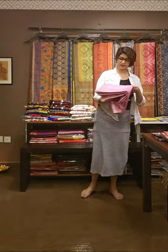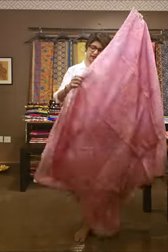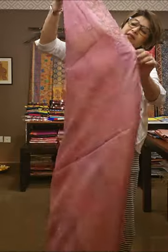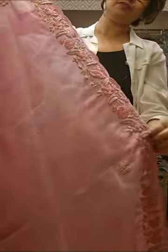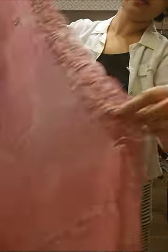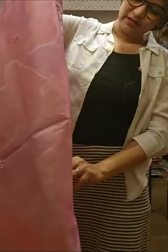Next tasar silk saree — pink shade ka saree hai. Pahele saamne se dikha deti hoon, then I will be showing the overall look. Haath pe bani hoi hai kaam. See the age — iska jo age hai, aise hi haath pe pura kaam hua hai. This is how the saree is. Saree ko gaur se dekhi hai — iska jo texture hai, texturization bhi kiya gaya hai.